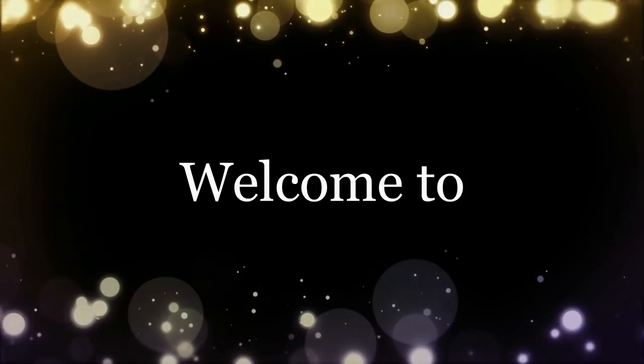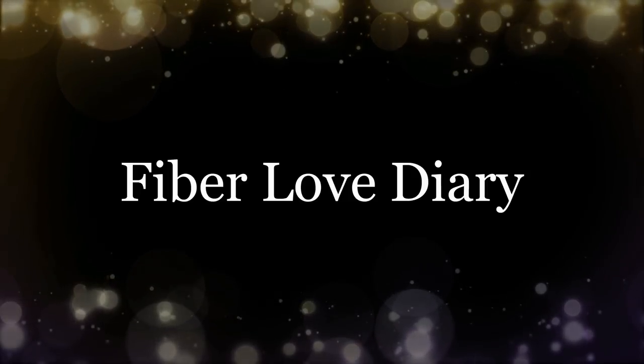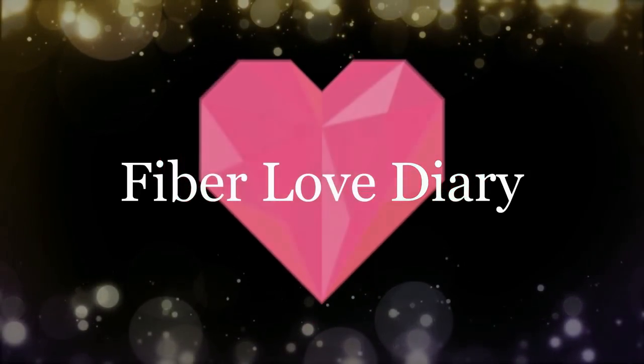Make sure you tell my husband I did not go crazy this year. So stay tuned, you gotta see the fleeces. Hi, welcome to Fiber Love Diary. I'm Trish. How are you guys? This is my spring 2019 fleece unboxing.